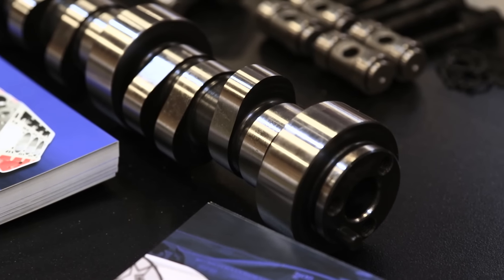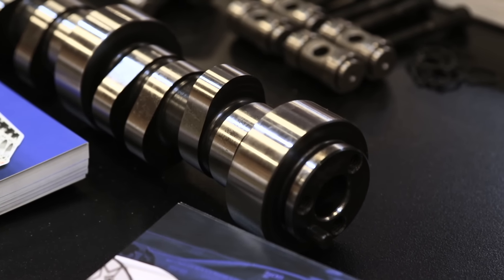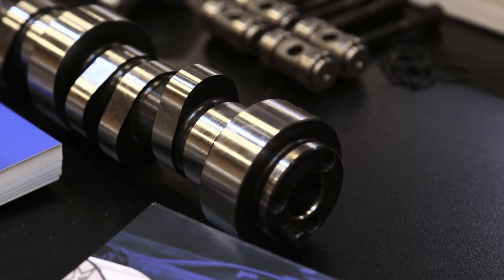With the LS stuff and especially the LT stuff, there's not a lot of piston-to-valve clearance and people keep getting more and more aggressive. The result of that is you need to know where that camshaft is. If we can guarantee you a tenth of a degree, you can put that thing in, know how much piston-to-valve clearance you have, and be more aggressive.